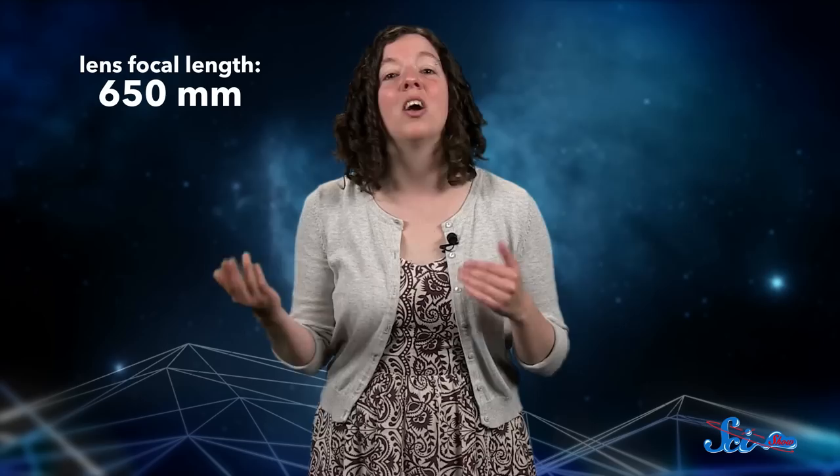For example, a lens with a focal length of 650 millimeters combined with an eyepiece with a focal length of 10 millimeters will give you a magnification of 650 over 10, or 65. But still, magnification isn't everything, because not everything in the night sky is small. Some things that are hard to see are actually pretty huge, but also really faint.